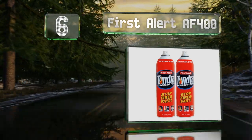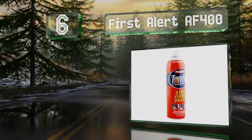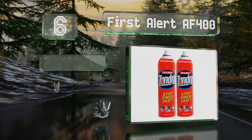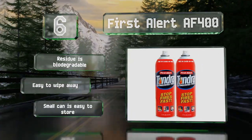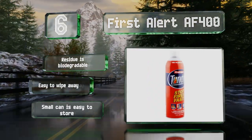Moving up our list to number six, if you tend to panic in emergency situations, then the First Alert AF400 may be for you. Rather than having to fiddle with a pull pin and an unfamiliar device, this works just like any other aerosol can with a simple push-to-spray nozzle. The residue is biodegradable and easy to wipe away, and the small can is easy to store.